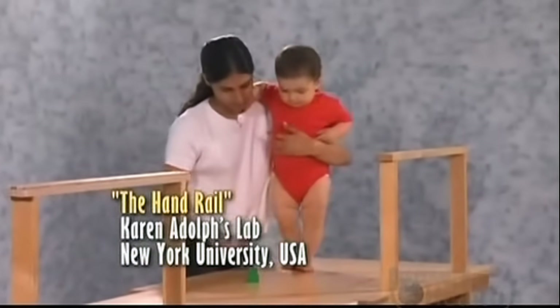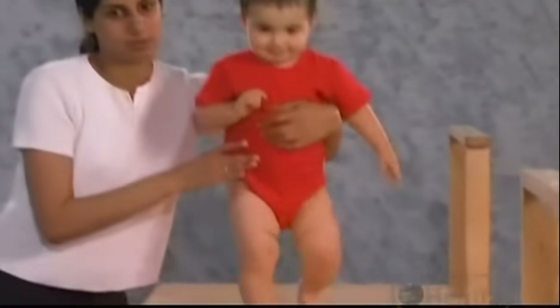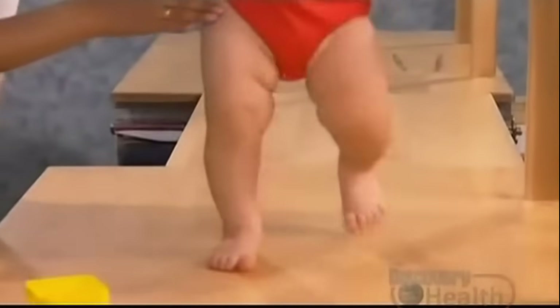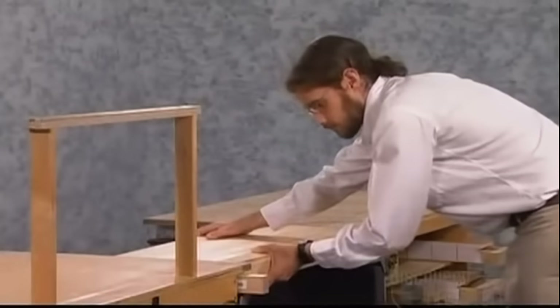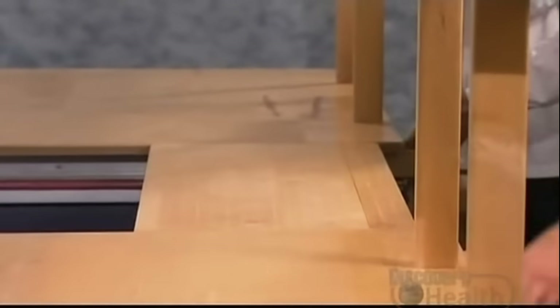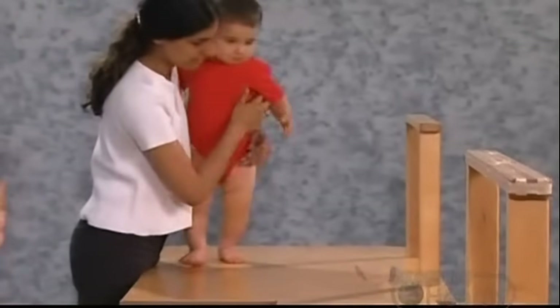A handrail is not usually thought of as a tool, but it is, and baby humans come to depend on them just as adults do. At Karen Adolph's lab, researchers ran a number of experiments using a handrail.